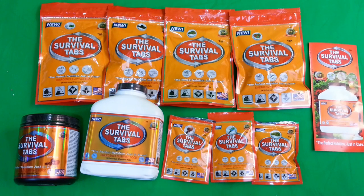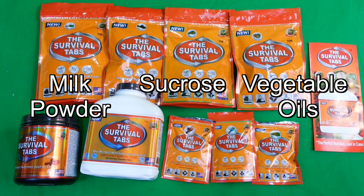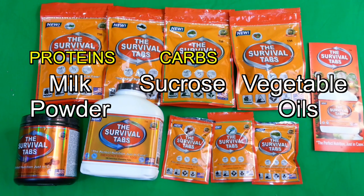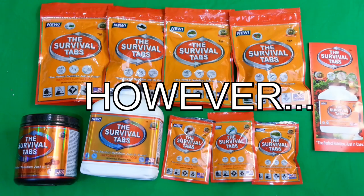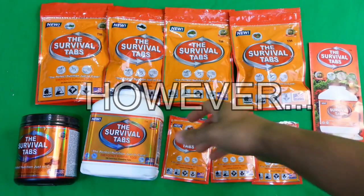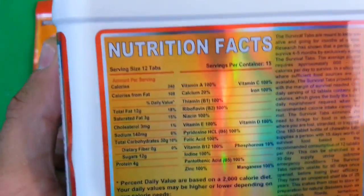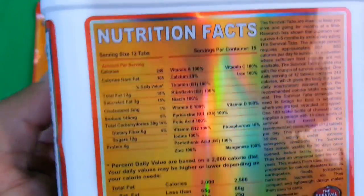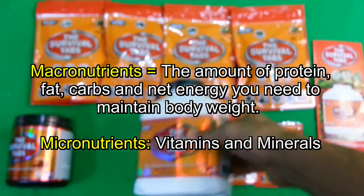The main ingredients in Survival Tabs are milk powder, sucrose, and vegetable oil — so you have your protein, your sugar, and your fats respectively. You also have a combination of different vitamins and minerals, which provide complete nourishment on a micronutrient level. However, because the recommended dose is only two servings, and each serving has 240 calories, you're getting 480 calories per day, so your macronutrient needs are not going to be fulfilled.